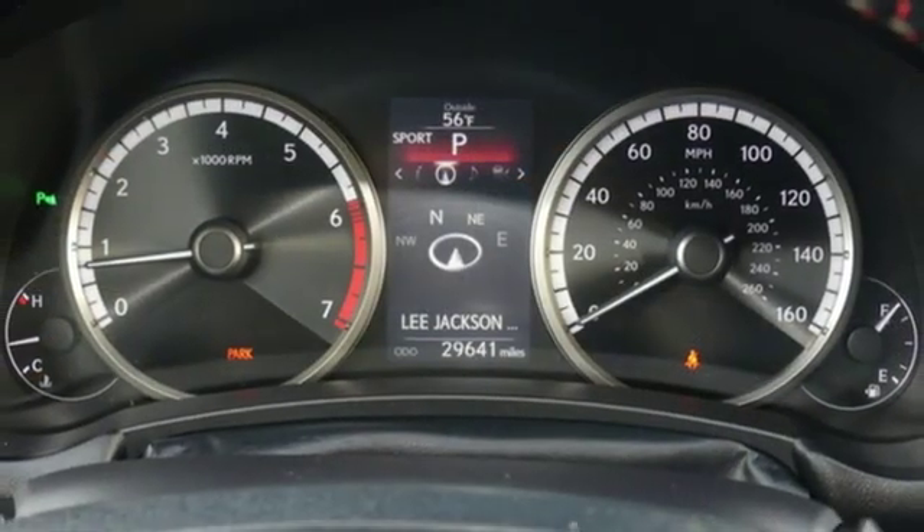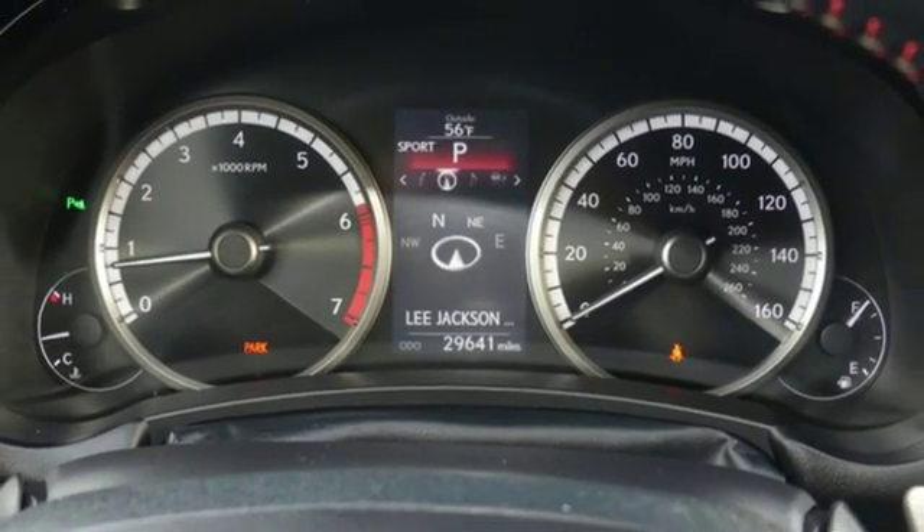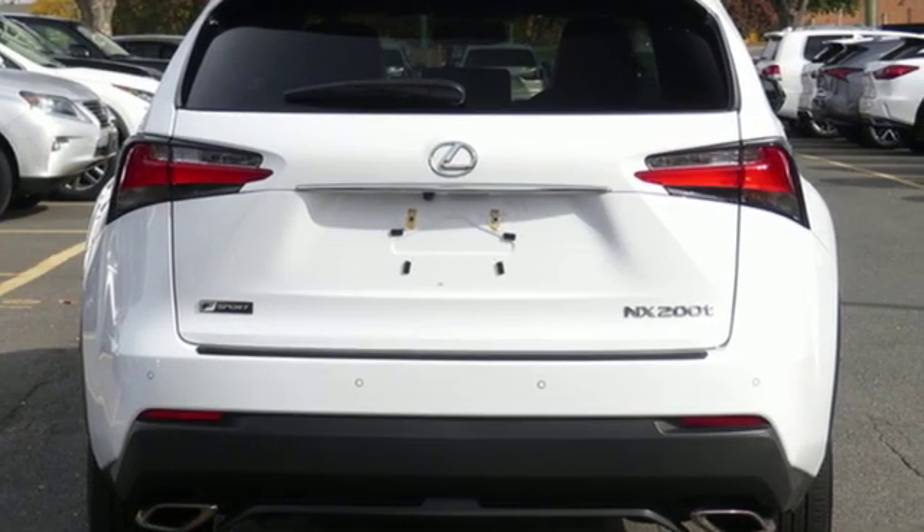Auto dimming rear view mirror, streaming audio, wireless phone connectivity, leather steering wheel, and power heated mirrors.